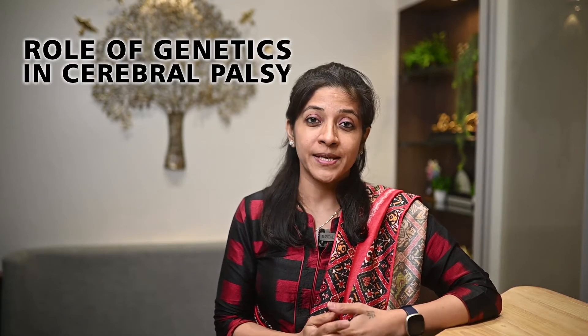Hello everyone, I'm Dr. Shruti Bajaj, Director and Consultant Clinical Geneticist at the Purple Gene Clinic, Mumbai. In today's YouTube session, we are going to try and understand what is the role of genetics in cerebral palsy.